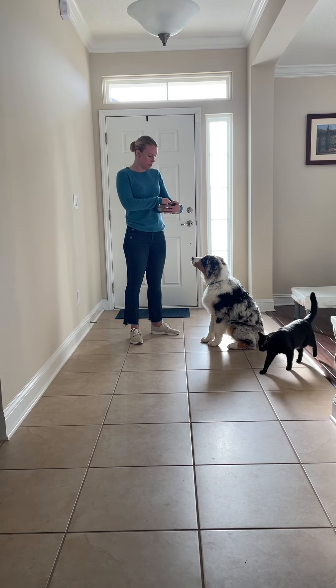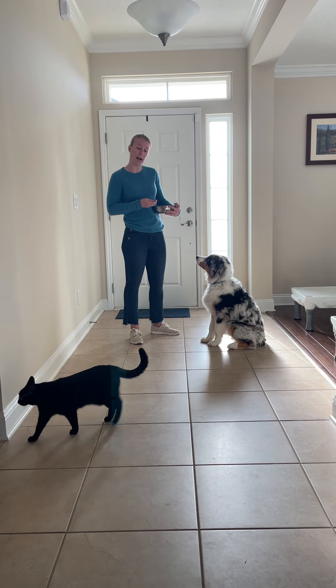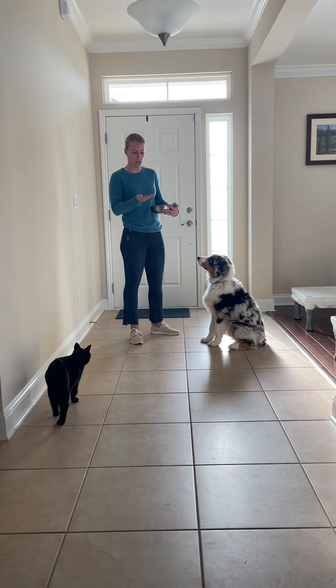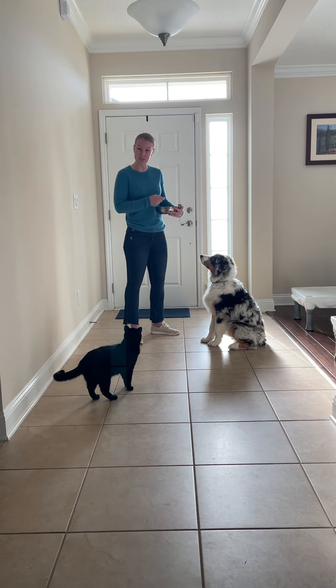In order to teach this little game, what I'm going to need are two different treats. I'm going to need a lower value and a higher value. I'm using kibble as the lower value, and then shredded chicken — actually I think this is lamb — as my higher value. And it looks like we have a cat who's going to play with this as well.